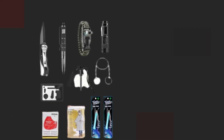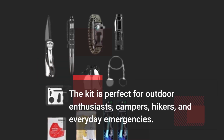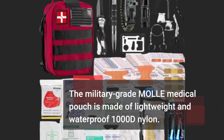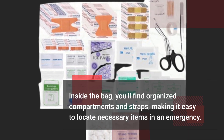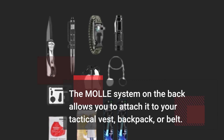The kit is perfect for outdoor enthusiasts, campers, hikers, and everyday emergencies. The military-grade MOLLE medical pouch is made of lightweight and waterproof 1000D nylon. Inside the bag, you'll find organized compartments and straps, making it easy to locate necessary items in an emergency. The MOLLE system on the back allows you to attach it to your tactical vest, backpack, or belt.